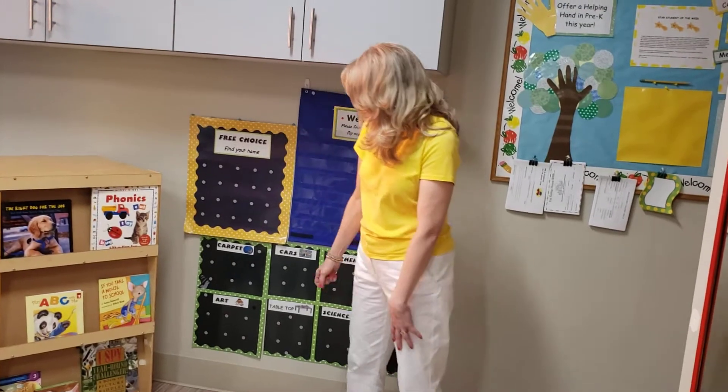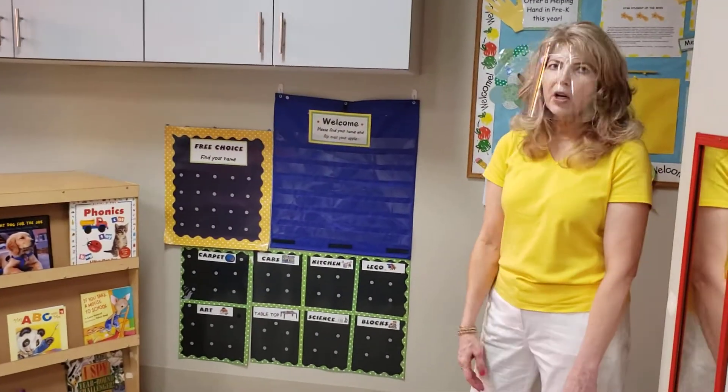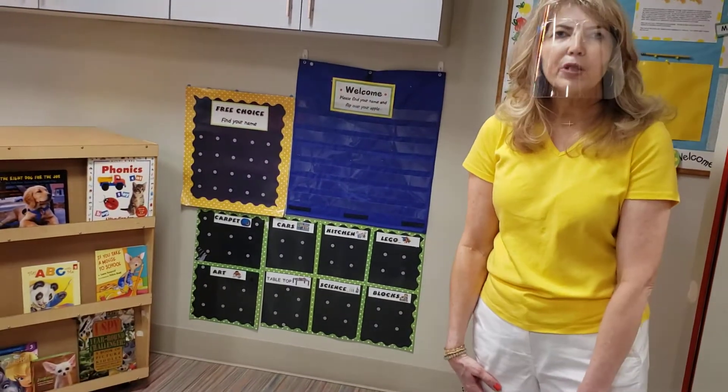Then you're going to get to pick out a place to play. We'll have your names up here and you'll get to pick from all kinds of different fun places like carpet, art, cars, science, Legos, and blocks. We have all kinds of different choices for everyone.